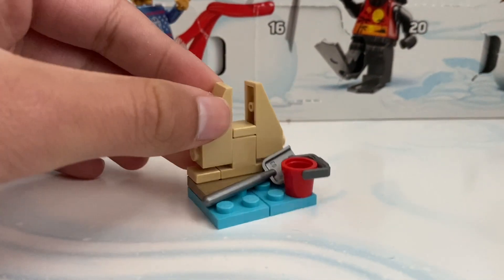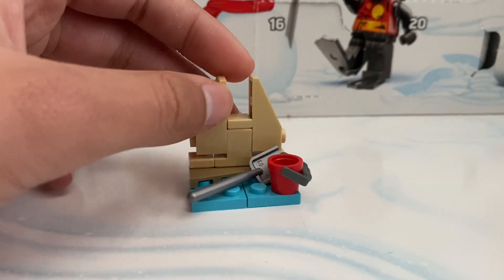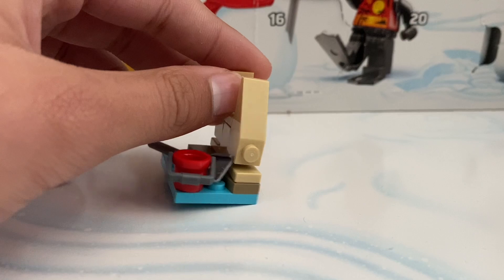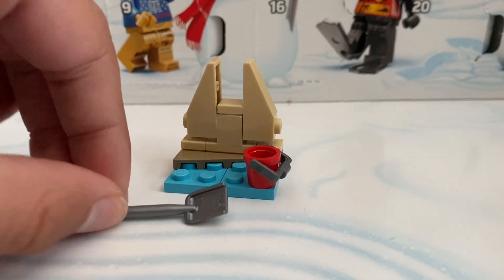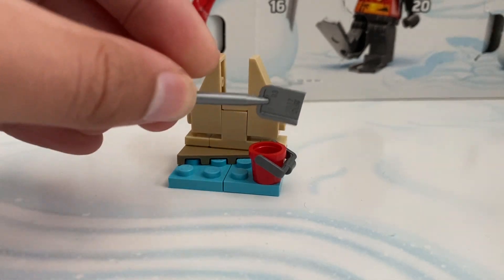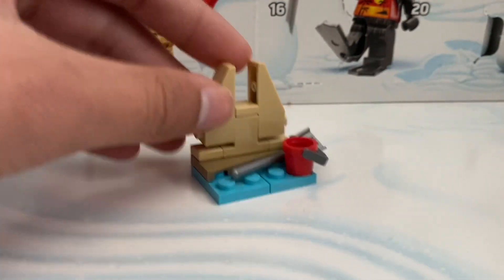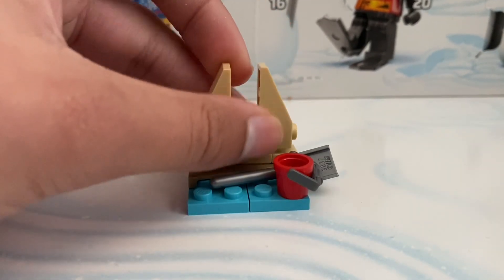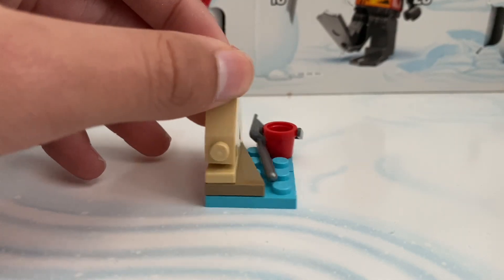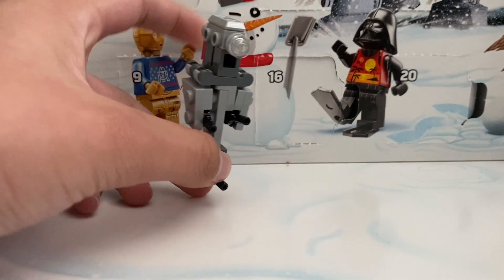Day thirteen is part two — we have Vader's Castle, but instead it's made of sand. Here we do have the water, it does come with a shovel so he can pick up sand and put it in a bucket that was added on — which is really cool. This is the best mini build in this set. It combines with the Darth Vader minifigure we just saw.